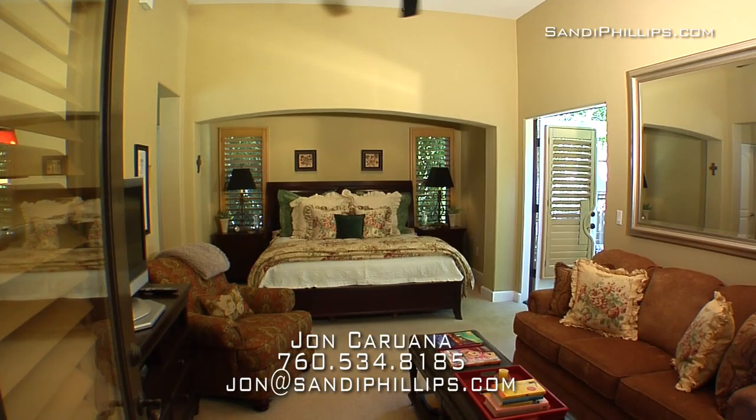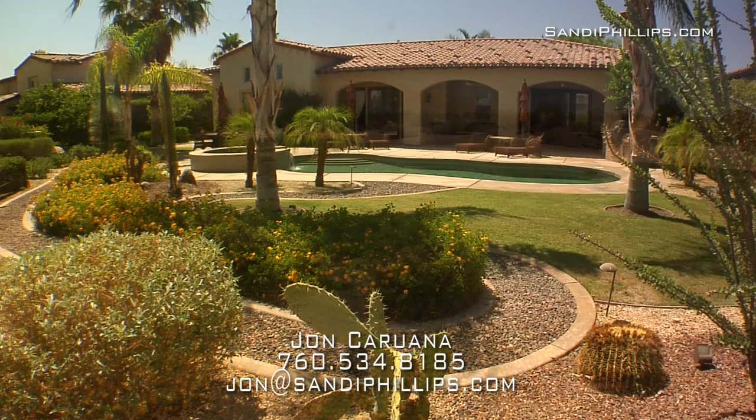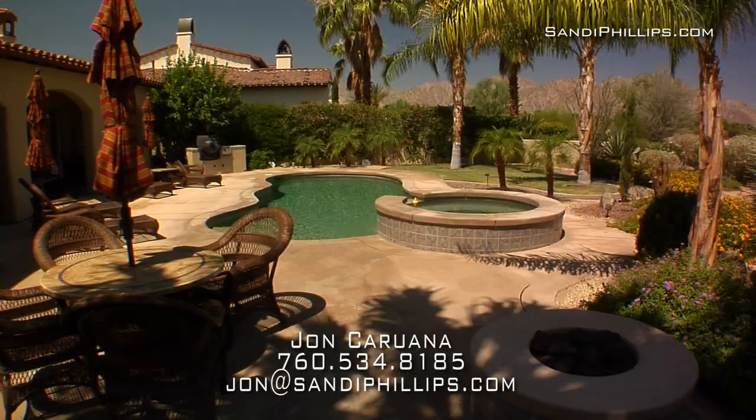The backyard is an entertainer's paradise with views that are to die for off of the fairway. Utilizing a mixed palette of desert and tropical plants with rock enhancements, it is lushly landscaped to make the best of both worlds. Perfect for social get-togethers with the PebbleTech pool and spa as well as the all-important built-in barbecue.